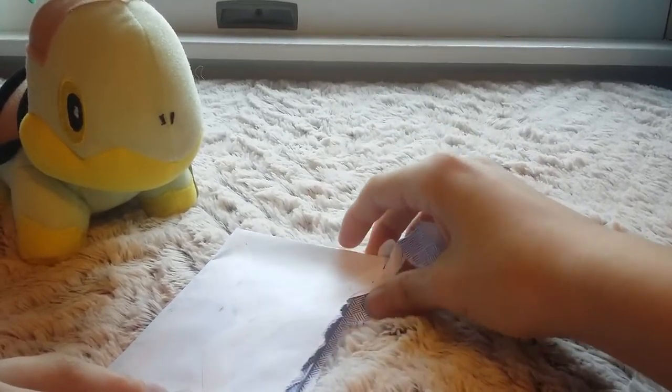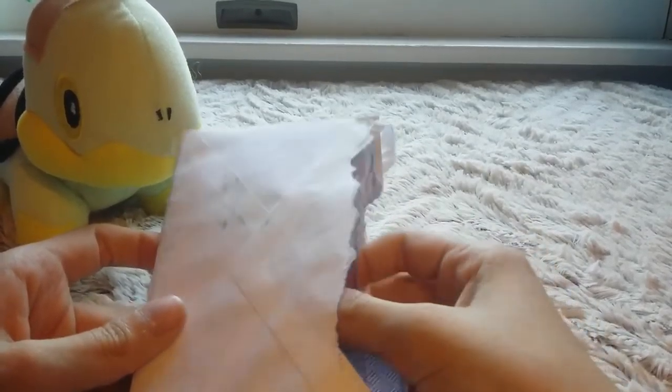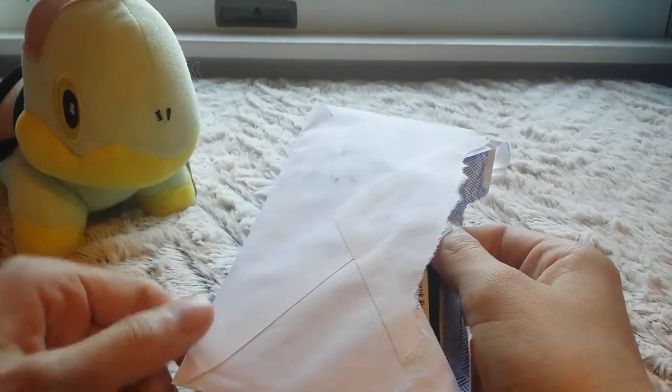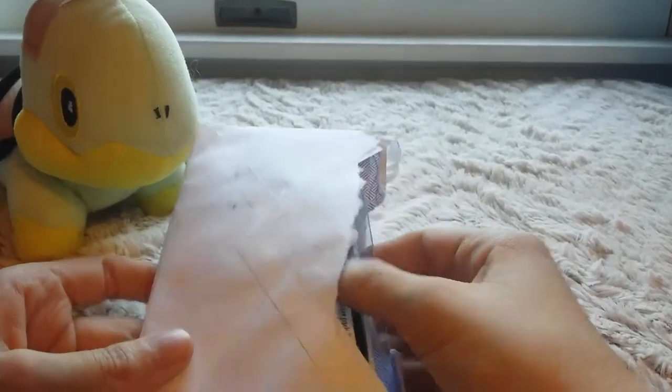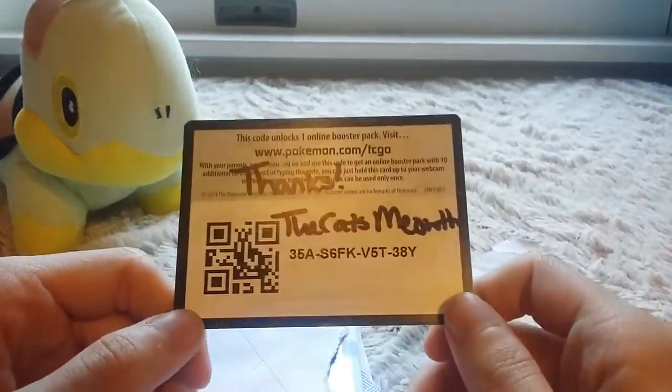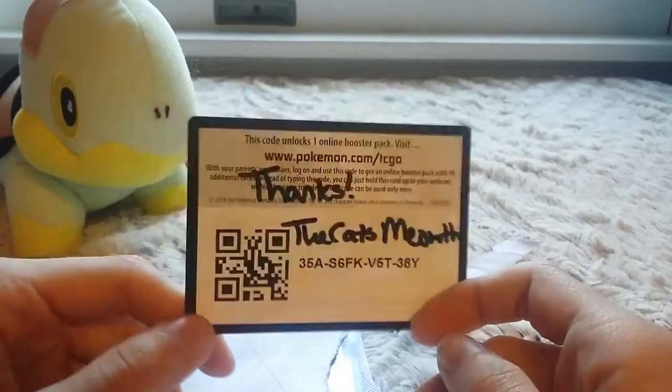I decided to leave this kind of stuff until I can actually get to it, because I trust the cat's meowth 110%, so I know the right trade is here anyway. This is her little signature card — thanks, the cat's meowth! That is awesome. I will put that in my little binder; I'm pretty sure I have a place for signatures in there.